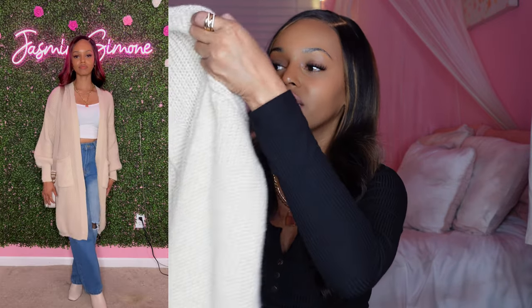This is the last cardigan in the haul. It's another long one — probably comes just past my knees. It has pockets in the front and is very thick. I got it in a size small; if you want more of an oversized look you can size up, but to me it's already big enough and a little loose on the arms. Like most of these cardigans, it can be put together with a lot of different things — a jumpsuit or a regular top and jeans.